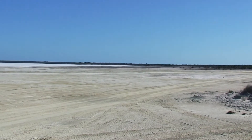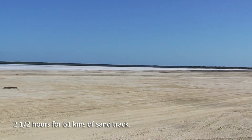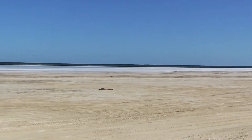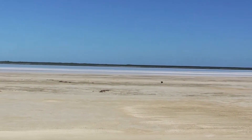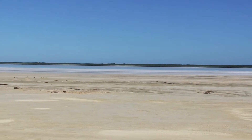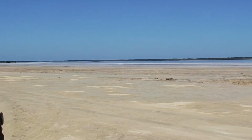We've just travelled for two and a half hours to get to Israelite Bay. This is what we've come up with. The actual bay is on the other side of that water over there — it's an inlet.